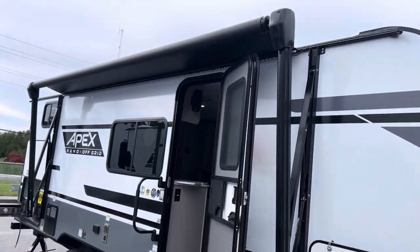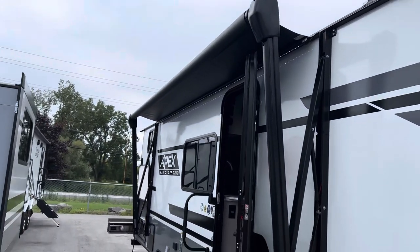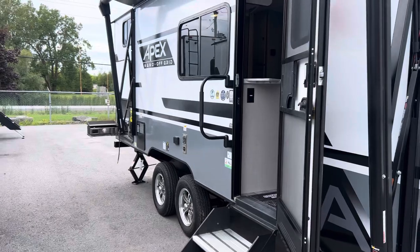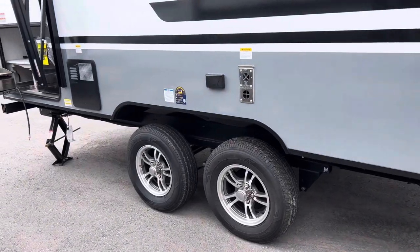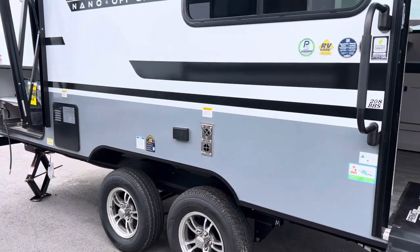This nice big powered awning here with the black material makes life easier — cleaning this tends to not get as dirty. You have your easy steps getting in and out of the trailer and your easy grab handle. We also have the aluminum rim package making this trailer very sharp going down the road.